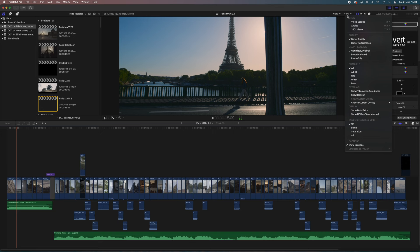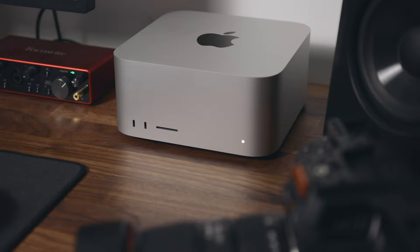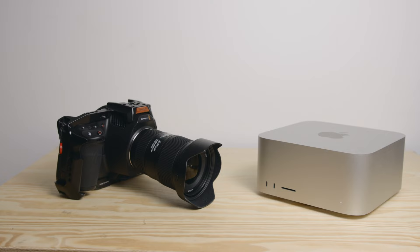In this video I'll share my experience using this computer for nearly three months, what I like or don't like about it, and whether or not I would recommend it for filmmakers like myself. Be sure to subscribe to see more videos like this one, and let's get into it.